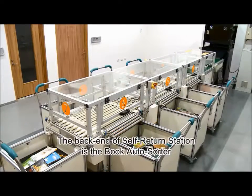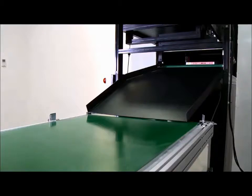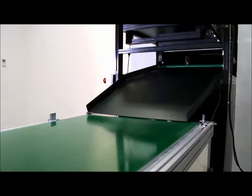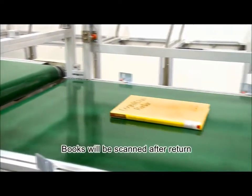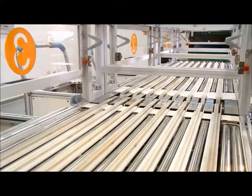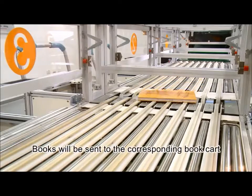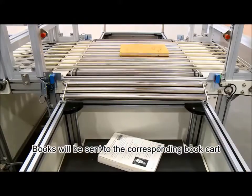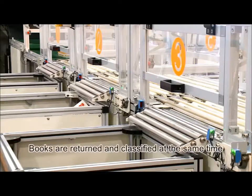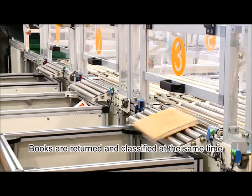Behind the self-service station is the book auto-sorter. The classification number and item categories can be customized by request. When patrons put the book into the slot, books will be scanned to identify the classification. After the book classification is confirmed, the book will be sent to the corresponding book cart. The self-service station and book auto-sorter together enhance circulation and on-shelf efficiency effectively.